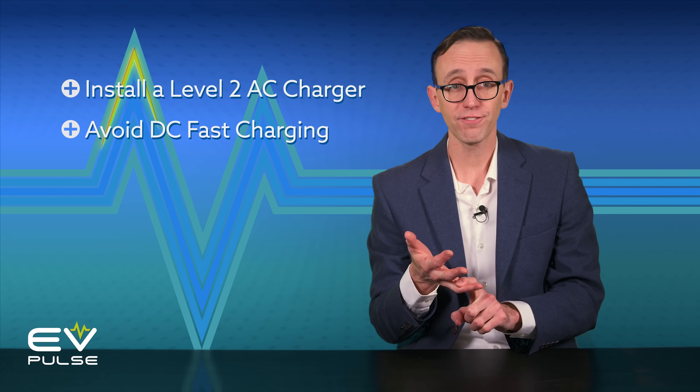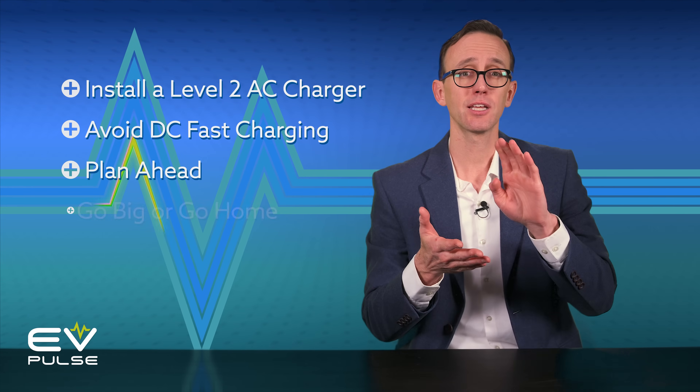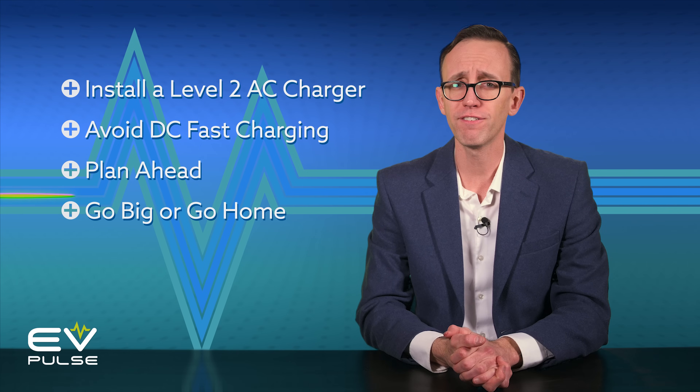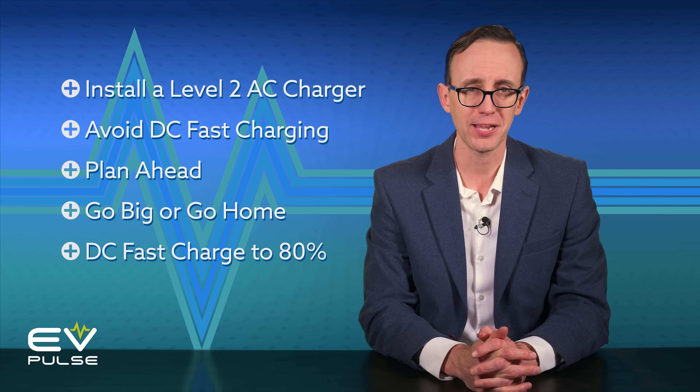So to recap: install a level two charger at home if you can, avoid DC fast charging all the time, plan your trips well in advance, get the model with the most range that you can reasonably afford, and to make the best use of your time, only DC fast charge to about 80%. If you already knew these tips, congrats — you're well on your way to maximizing the EV ownership experience. The next thing you'll need to brush up on is electric vehicle maintenance. EVs generally require way less upkeep than combustion-powered cars and trucks, except for one critical area. Click over here for all the details.